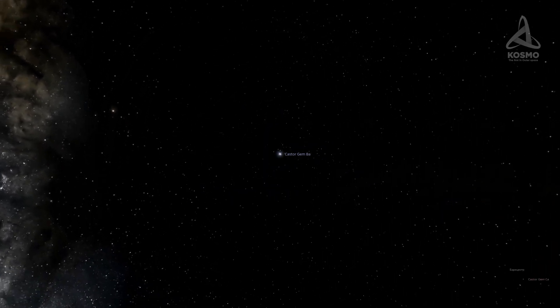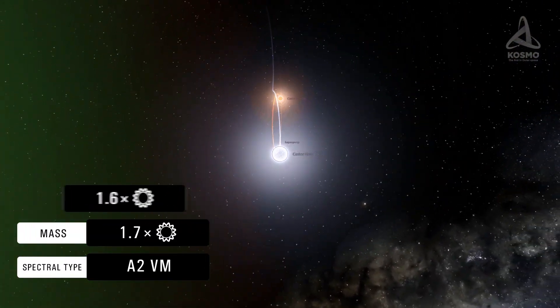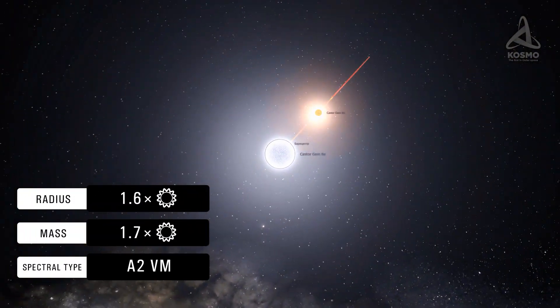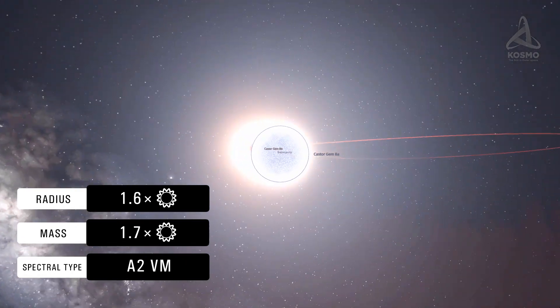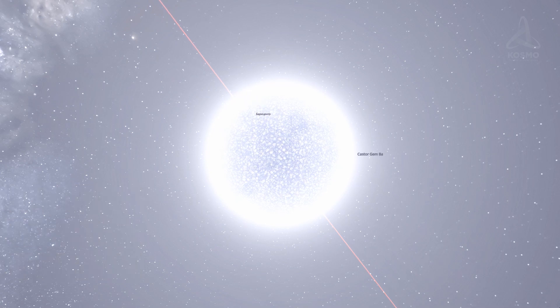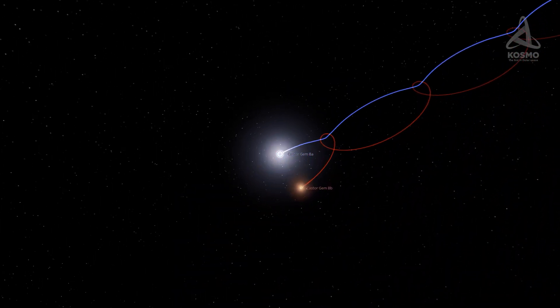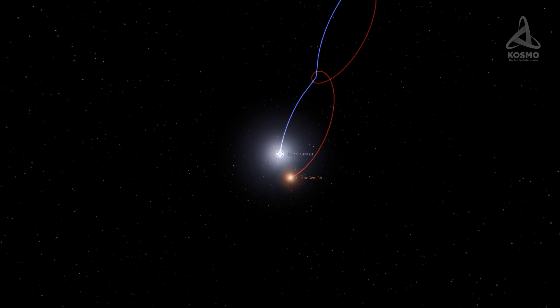The second component's designation is Castor BA. It is of spectral type A2-5m, and its mass is 1.7 times that of the Sun, with its radius measuring 1.6 that of the Sun. Castor BA orbits its companion star, Castor AA, and it takes the two objects about 350 years to complete a full orbit around each other.